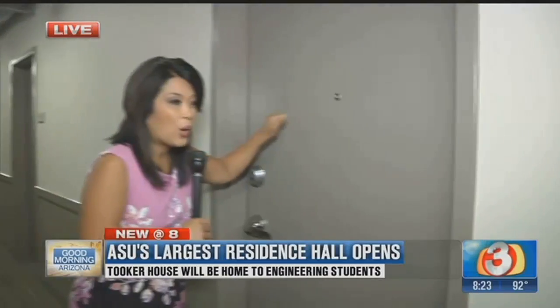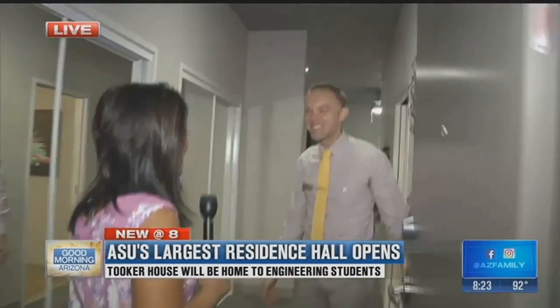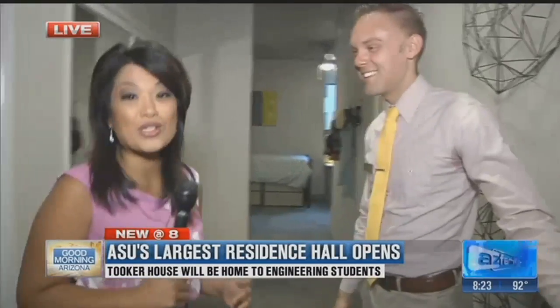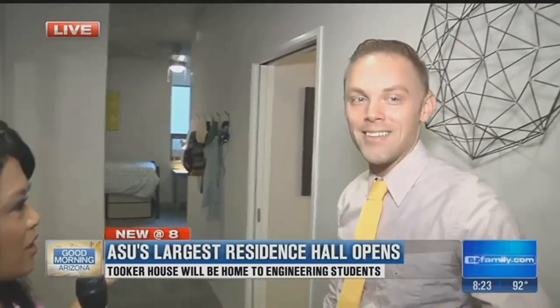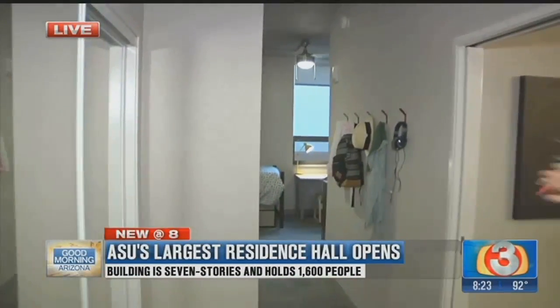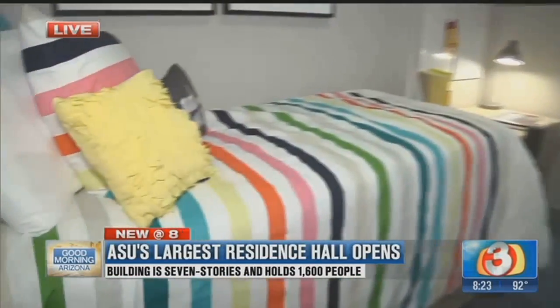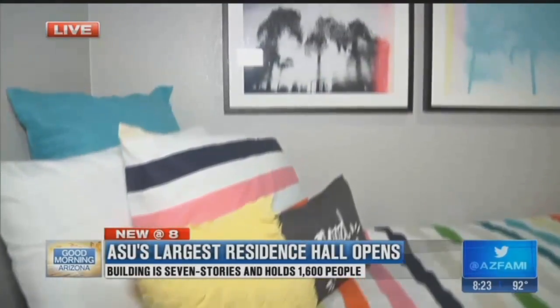By this weekend, 1,500 students will have moved into the Tooker House. We're going inside one of the dorm rooms with Bradley Bolin, who's showing us around this amazing place. This is like the newest luxury apartment here in Tempe — it's definitely designed with engineers in mind, with both personal spaces and public spaces.